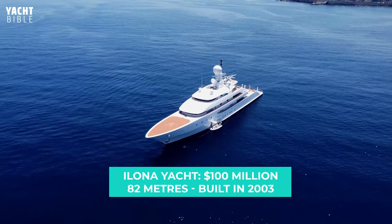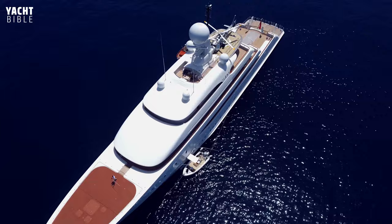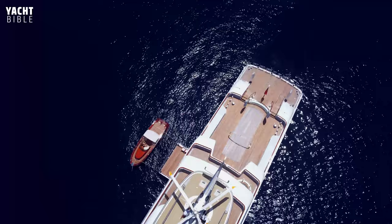The Ilona Yacht is an 82-meter superyacht built by Amels in the Netherlands in 2003, with Redman Whiteley-Dixon doing both the exterior and interior design of the yacht. She was built for Frank Lowy, an Australian businessman and yachtsman with lots of experience in the industry. He has circumnavigated the world four times.